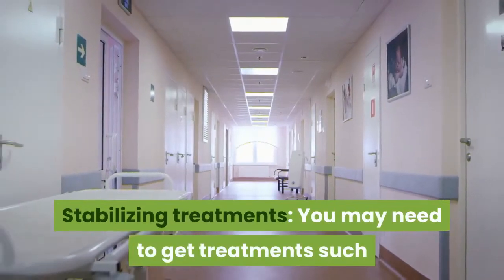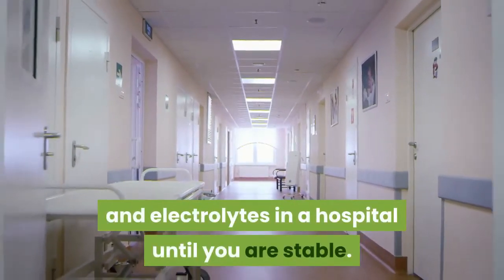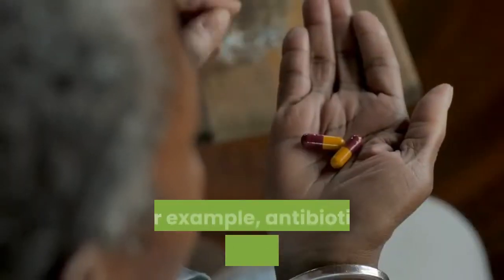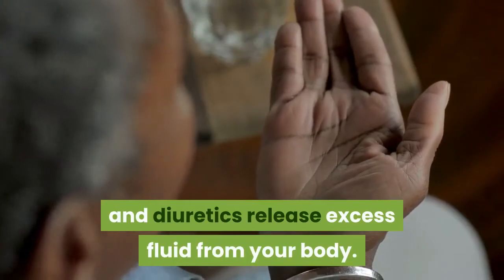Stabilizing treatments: You may need intravenous (IV) fluids and electrolytes in a hospital until you are stable. You may also get treatments for any complications — for example, antibiotics to treat infections and diuretics to release excess fluid from your body.